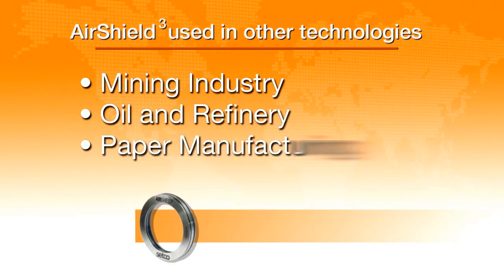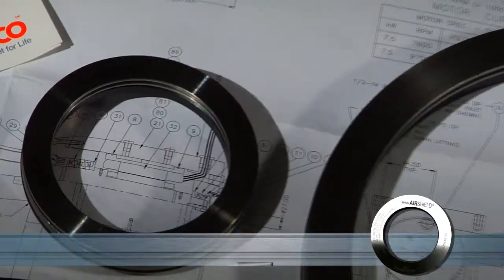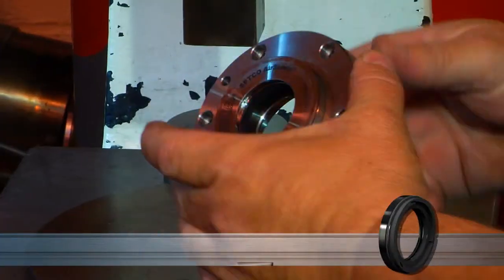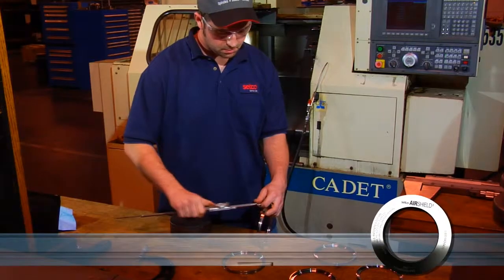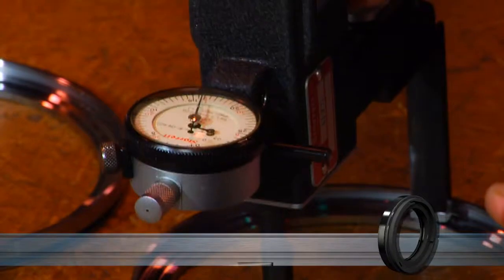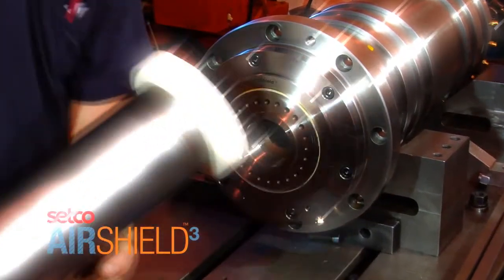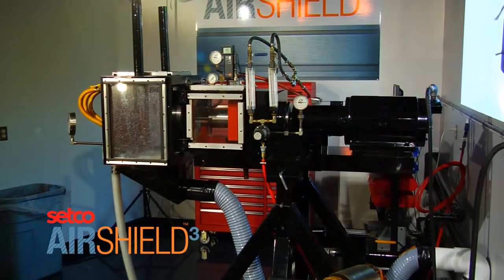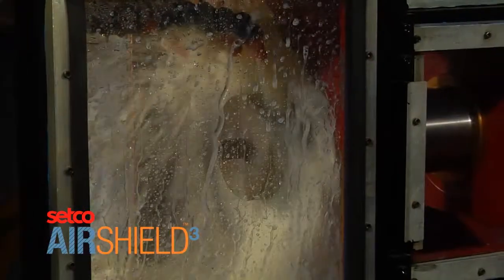Air Shield 3 can be used in many other applications such as mining, refinery, paper manufacturing, and power generation. Air Shields are built and tested at Setco's North American headquarters in Cincinnati, Ohio, where engineers and assemblers design, manufacture, and test all products to ensure they are the highest quality when leaving the shop floor.